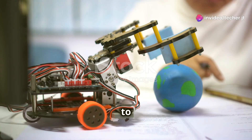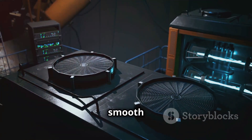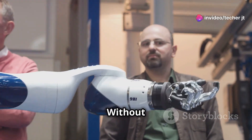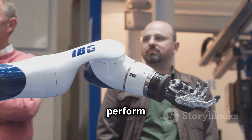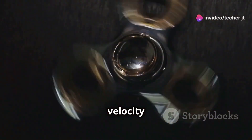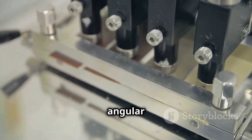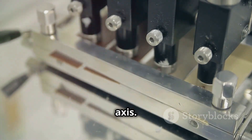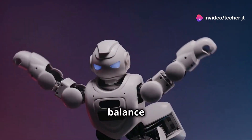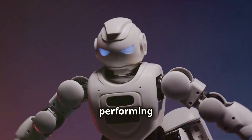Hold on tight, because we're about to get into the fascinating world of accelerometers and gyroscopes. These tiny yet powerful sensors are the unsung heroes behind the smooth and precise movements of modern robots, helping them understand their position, orientation, and speed. Without them, robots would be clumsy and uncoordinated. Accelerometers measure acceleration — detecting changes in velocity over time — sensing if a robot is speeding up, slowing down, or staying still. Gyroscopes measure angular velocity, the rate of rotation around an axis, helping robots understand how they are oriented in space. Together, these sensors provide robots with a sense of balance and coordination, ensuring stability even during complex maneuvers.